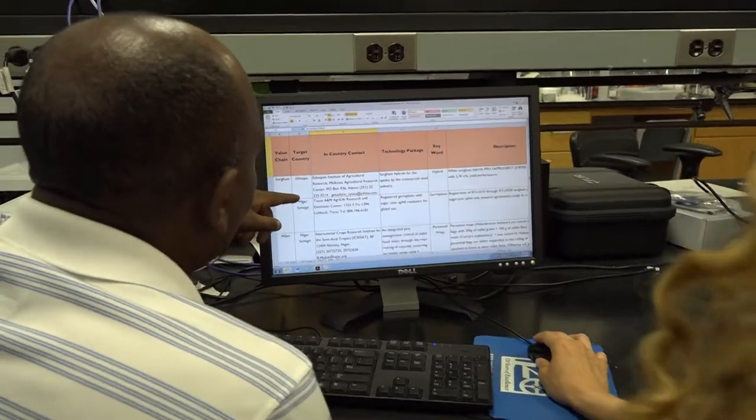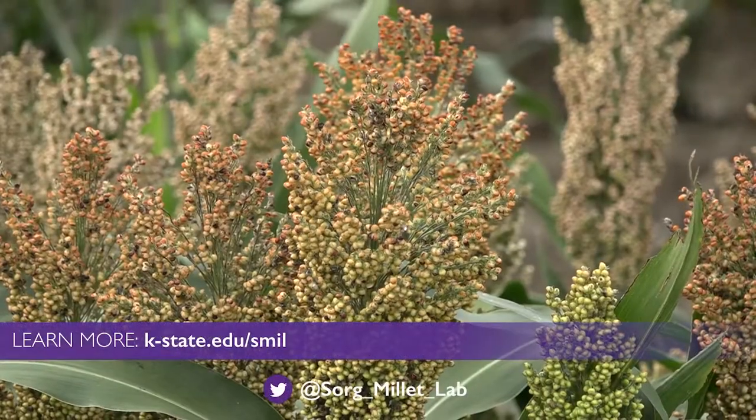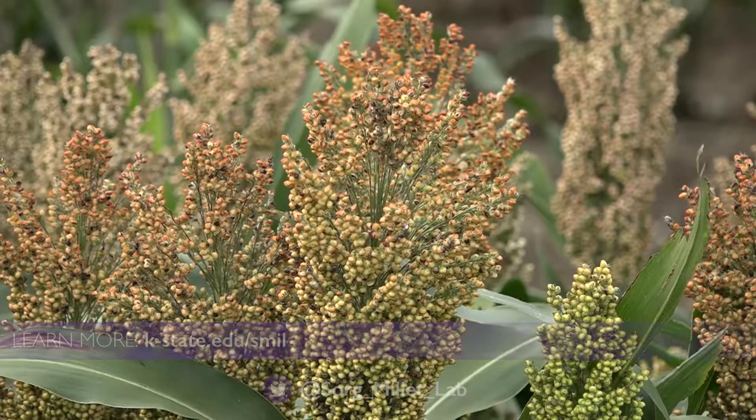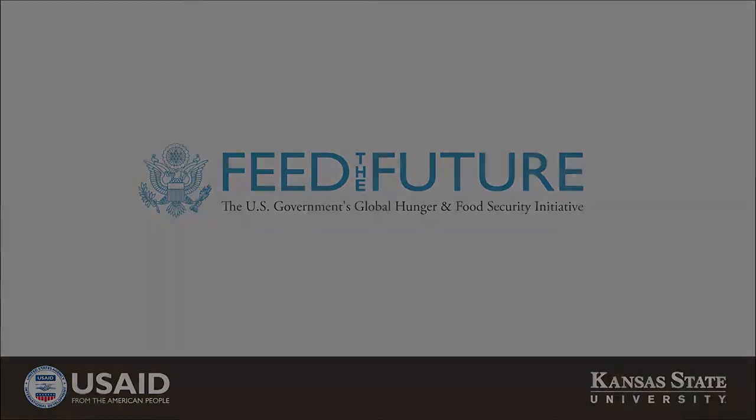This technology catalog will link end users to practical solutions that help increase food and income security, and is available for free.